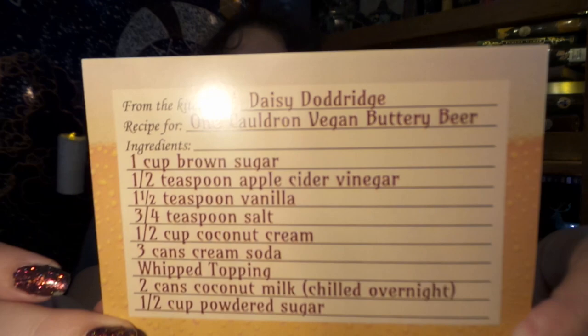Up next, it looks like we have a little recipe card for Butterbeer! And instructions. That's gotta be good to try.